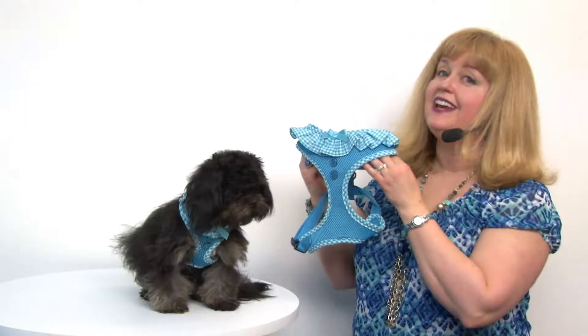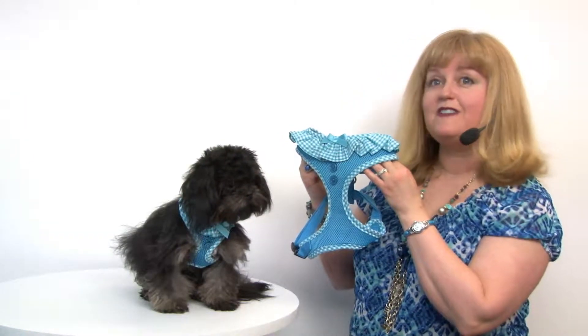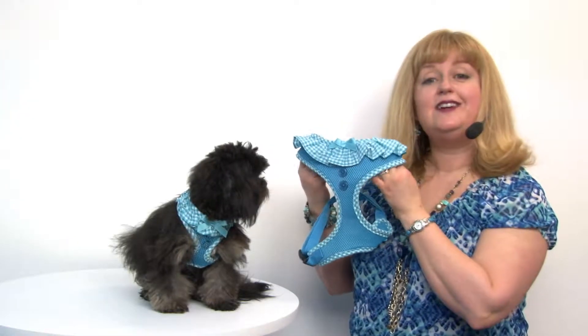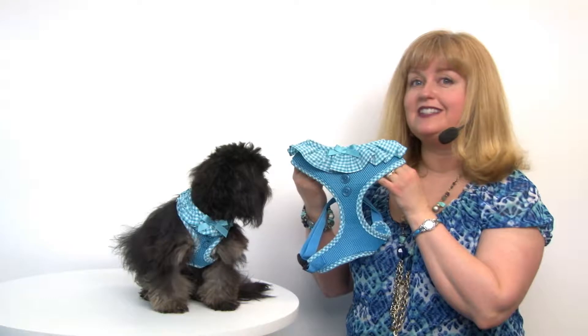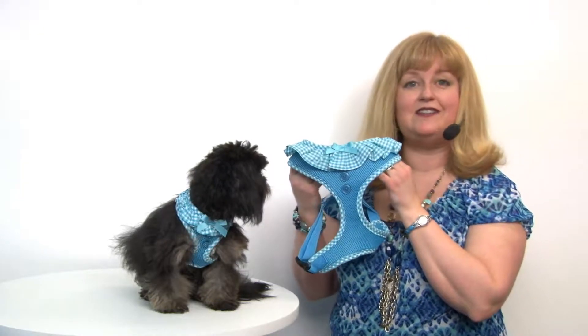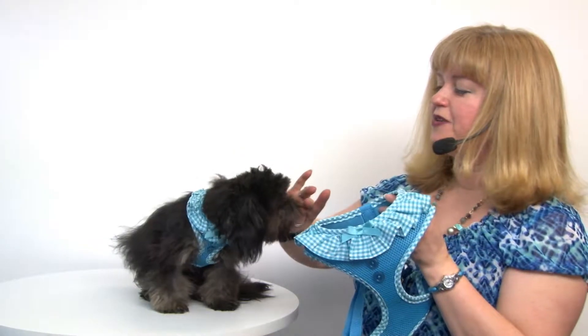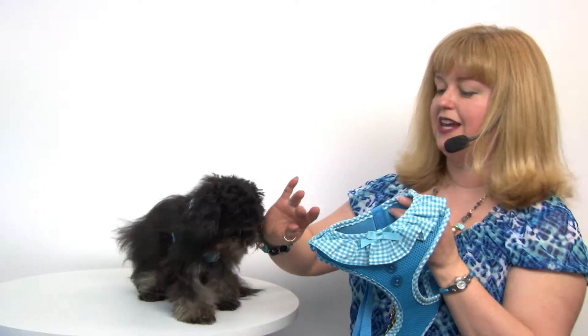Hello friends, it's Mary and Rain, and today we're here to share with you about our Vivian Dog Harness by Papea in Sky Blue. This harness is ideal for those of us who like to combine fashion with safety, because this durable dog harness is going to be really cute, and it's made with lots of safety in mind.